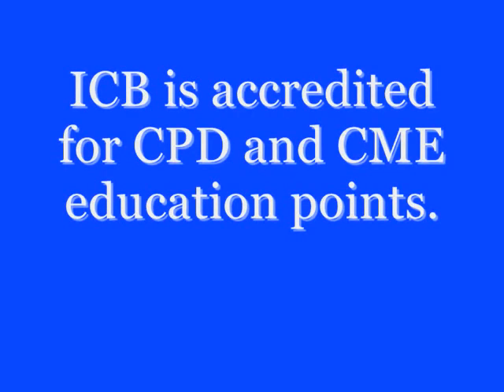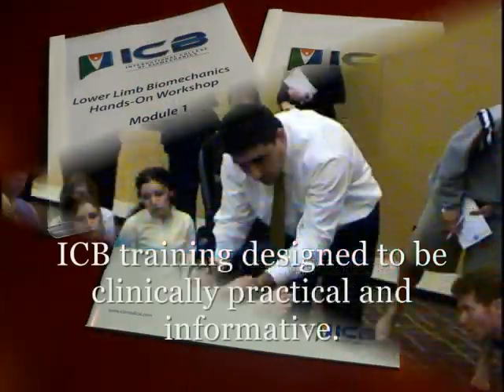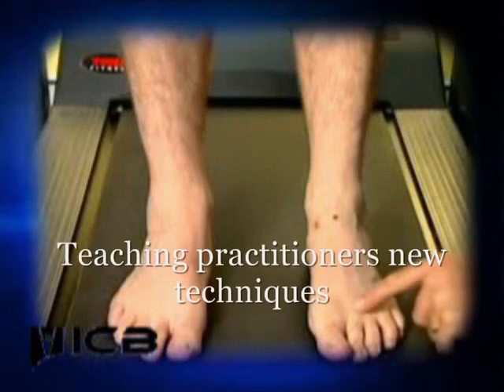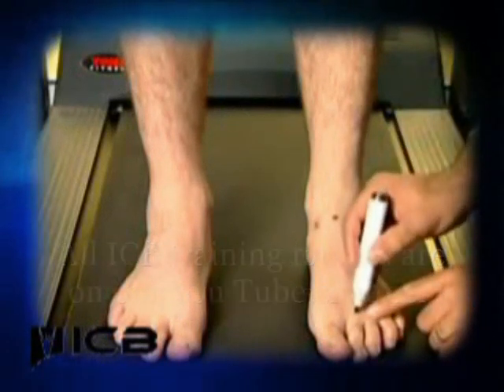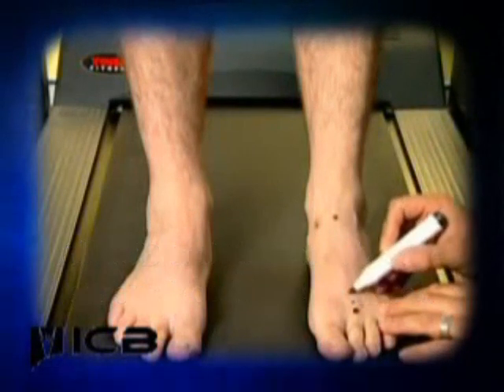ICB prides itself on its education, which is clinically based, practical and informative. At ICB seminars you will learn new techniques that are clinically proven, and all ICB training videos are available on our YouTube channel.